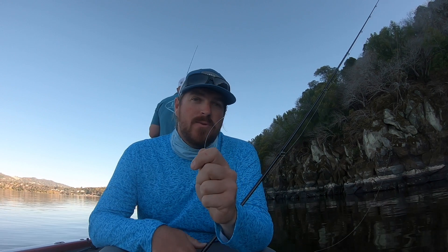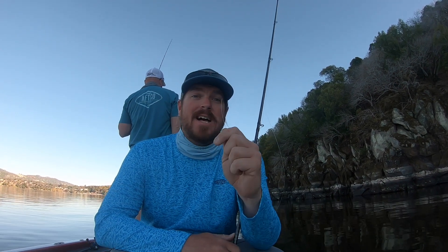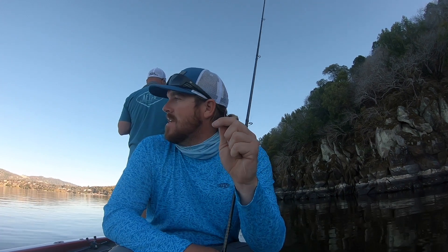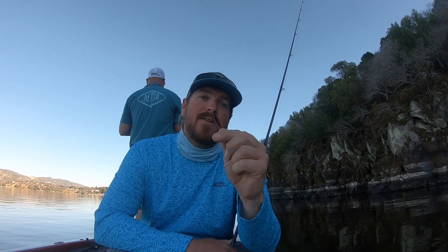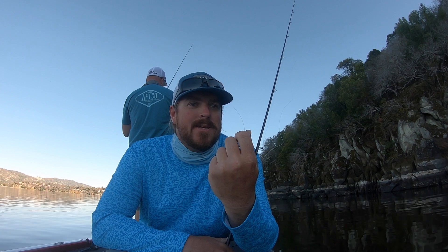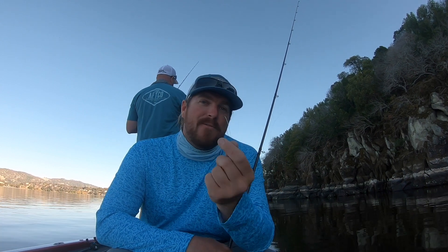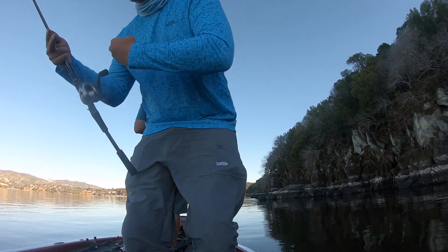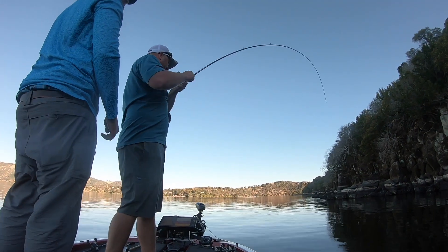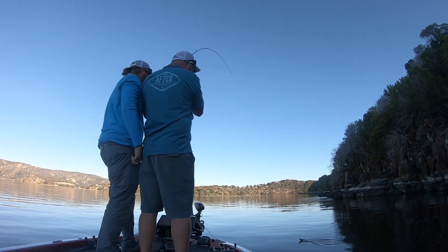This is what happens when you come out thinking you and your boy are going to crush them in the shallows really fast, and then you have to take the little bit of gear you brought and try to do everything else with it. Throwing a shaky head on light fluoro is not my forte.